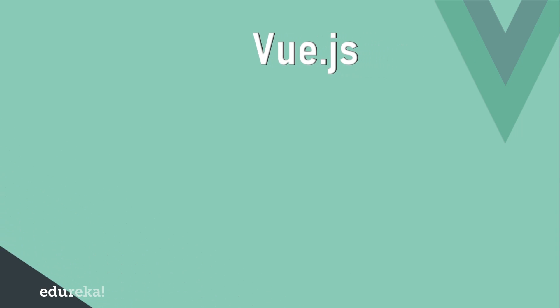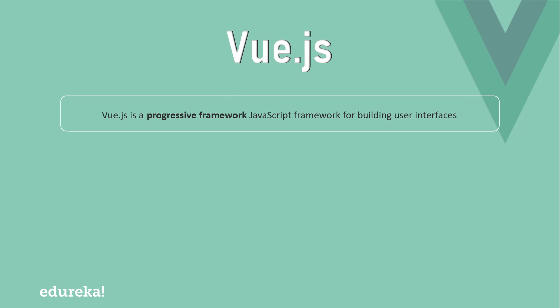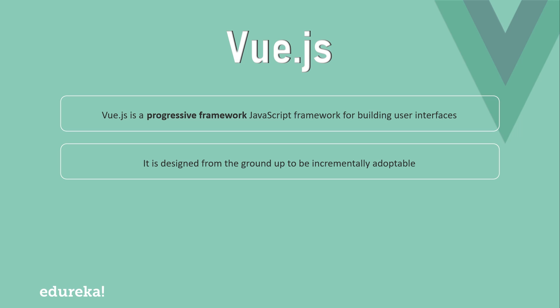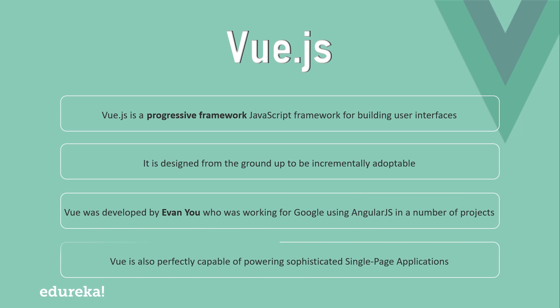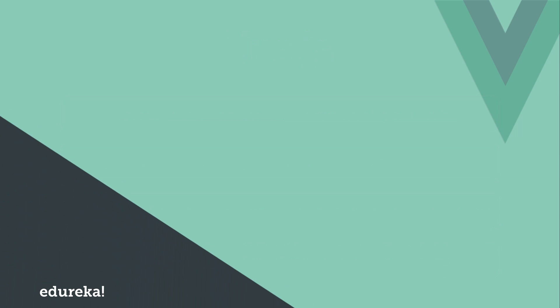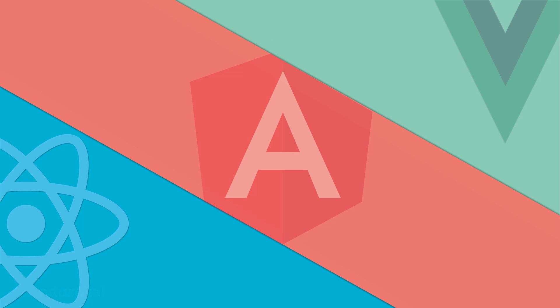Finally, coming to Vue. Vue is a progressive framework that is heavily used for building interactive user interfaces. Unlike other monolithic frameworks, Vue is designed from the ground up to be incrementally adoptable. It was developed by Evan You, who was working for Google. It can flawlessly power up sophisticated single page applications when used in combination with modern tooling and supporting libraries. So we can conclude that Vue is pretty good for a new framework, but let's find out whether it is able to stand up against Angular or React.